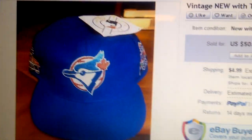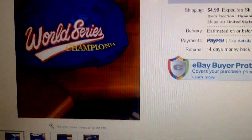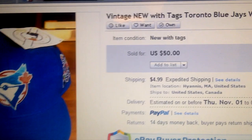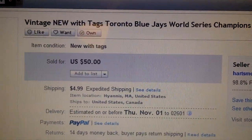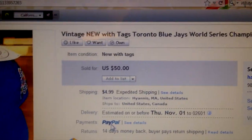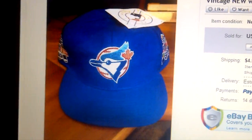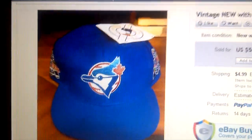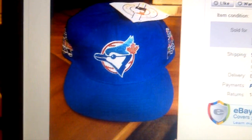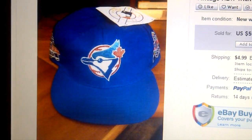We sold a vintage Blue Jays snapback from the back-to-back World Series '92-'93. We paid two dollars for that and sold it for fifty dollars — sent it back to Toronto. So always check on these vintage hats. A lot of them are worth a lot more than the ten, fifteen, twenty dollars people put them up for, and some are really worth good money. I've seen some sell for over a hundred dollars or more.